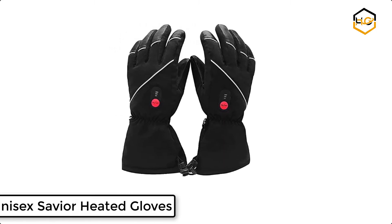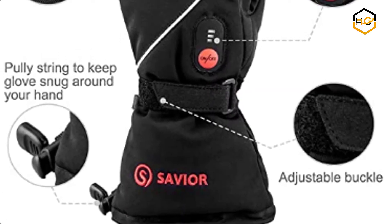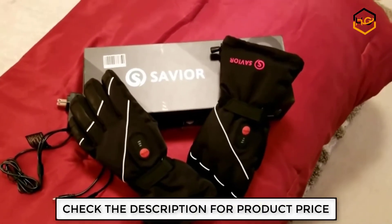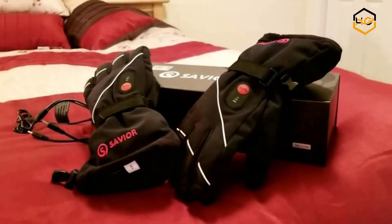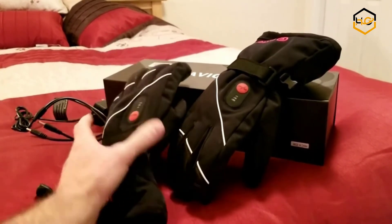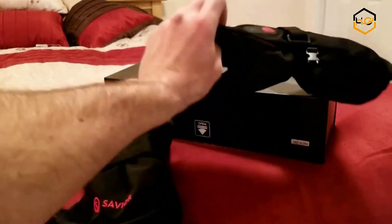At number 4 we have Unisex Savior Heated Gloves. The external layer of the cycling gloves is made of 40% lambskin and 60% polyester, breathable, waterproof and wind-resistant. The internal part is made of soft pearl cotton insulation layer and includes imported heat elements and a pair of 2200mAh rechargeable lithium-ion batteries to keep your hands warm. The back has a carbon fiber protective shell for protecting your joints, and a buckle-style hook and loop fastener on the cuffs for easy adjustment.